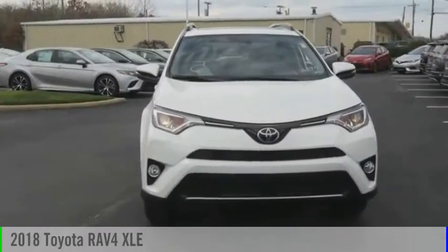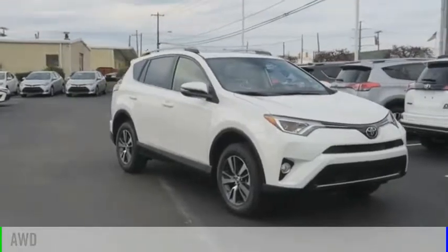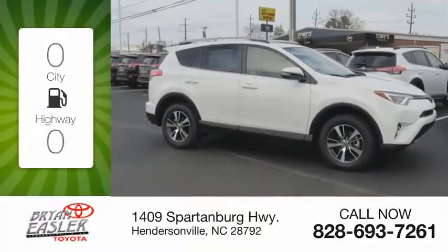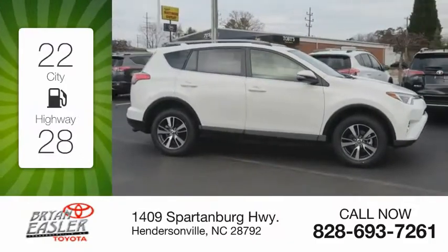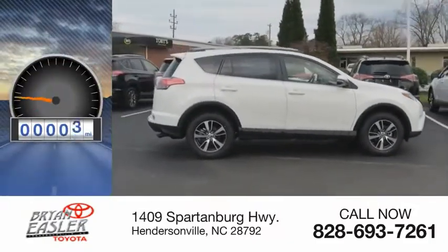Come test drive the 2018 RAV4. This vehicle is powered by an all-wheel drive, four-cylinder, 2.5-liter engine. Great fuel efficiency saves you money by requiring fewer trips to the gas station. This vehicle has less than 100 miles.